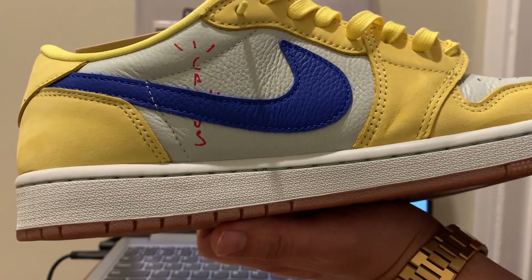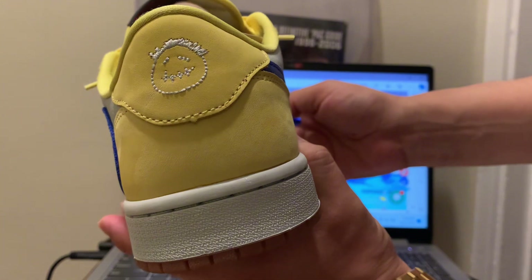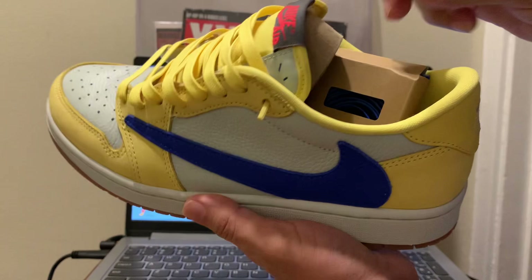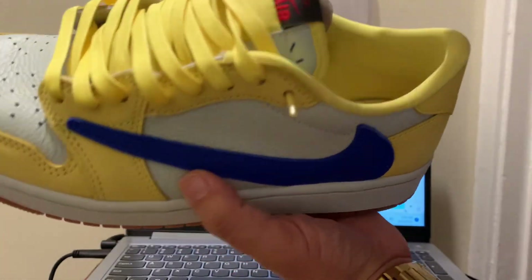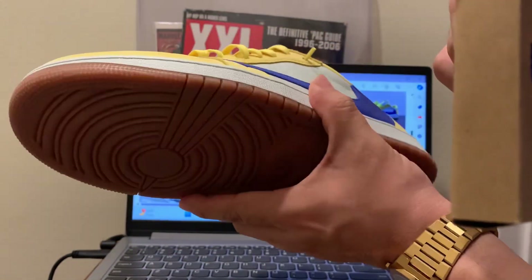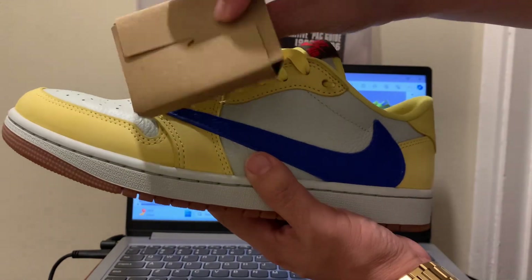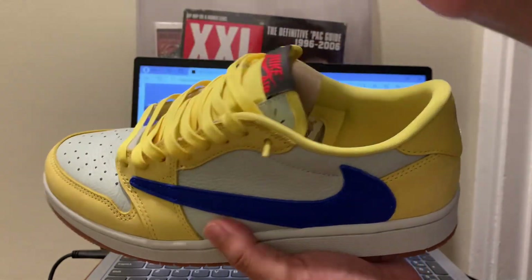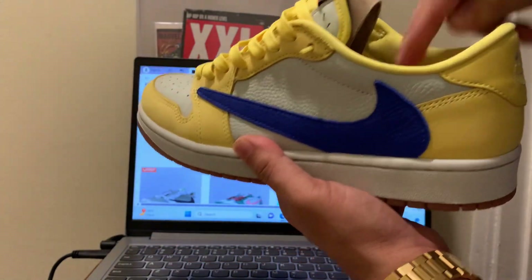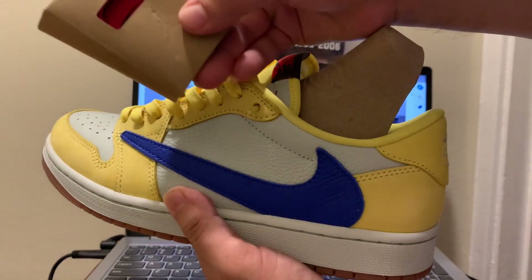It has a Royal Blue Nike check and a Travis Cactus Jack logo on the back heel. It also comes with extra wax laces — these are wax laces. Nice toe box and gum bottom. These are dope — different styles, you can match them with any type of clothes. They come with wax blue laces and also red laces.